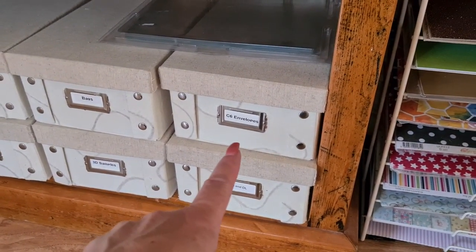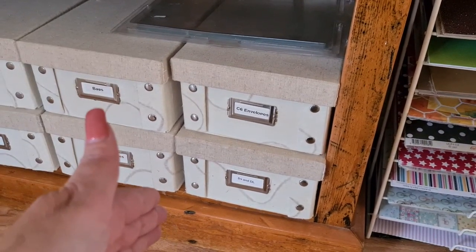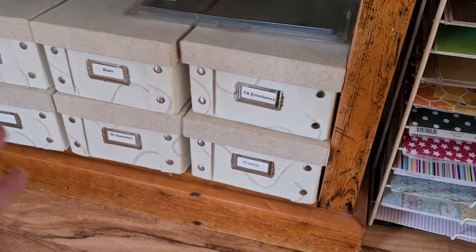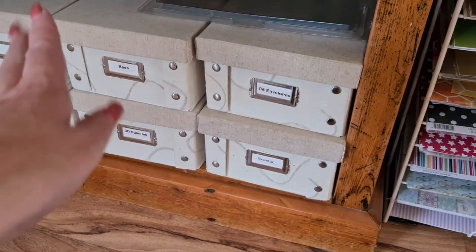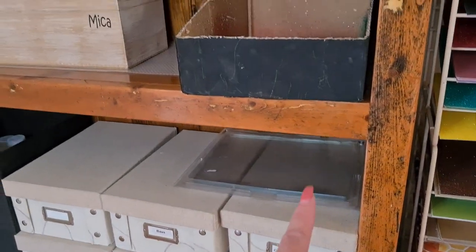C6 envelopes — C6 envelopes are what we use for our card bases because we use half an A4 card stock. I've talked about this on my channel before, but the Aussie card stock is just straight A4 — we don't have document sizes or anything like that. Square and DL envelopes too.